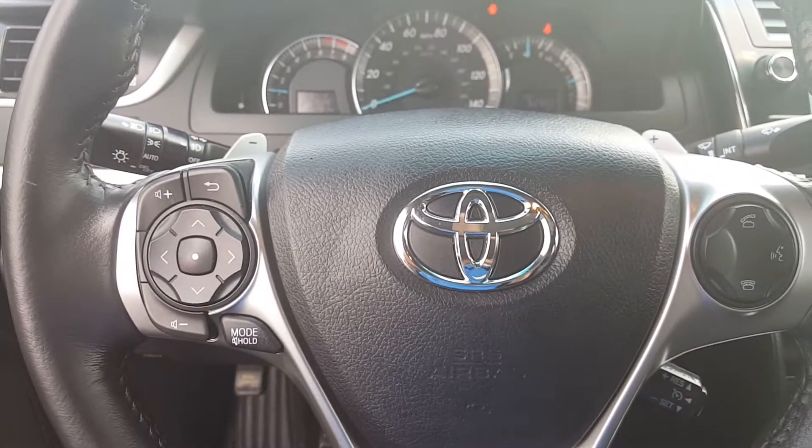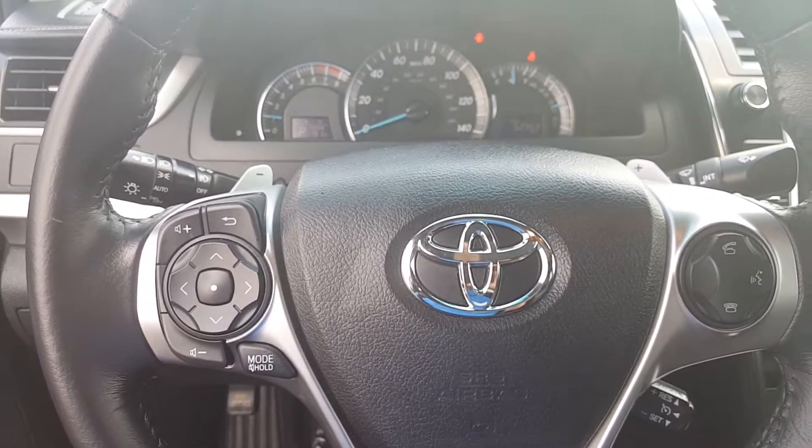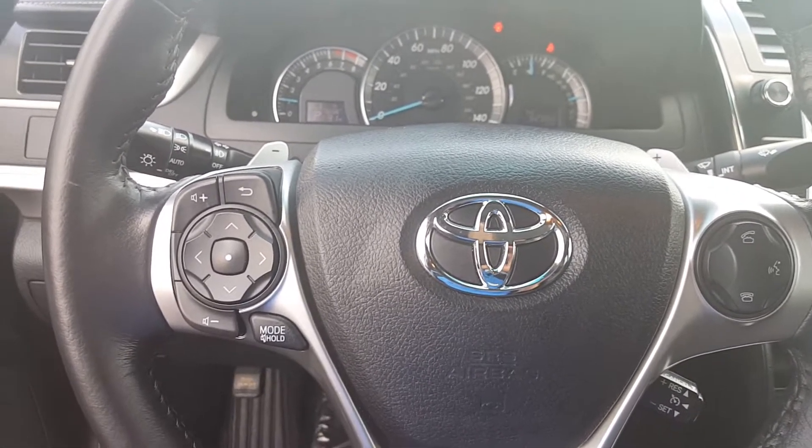This is David Datsko from Summit Toyota of Akron showing you the inside of our magnetic gray 2014 Toyota Camry SE.